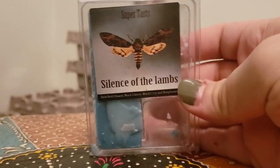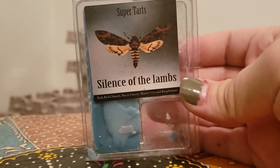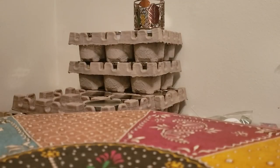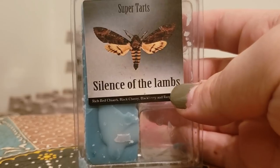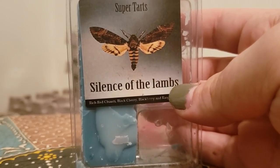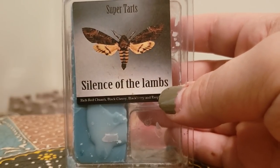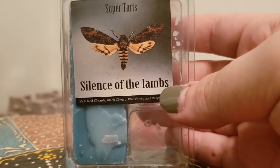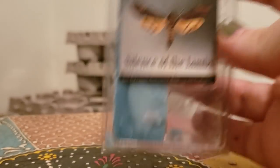Silence of the Lambs, which is rich red Chianti, black cherry, blackberry, and raspberries. I love this one. When I first got it I was like, oh, I don't know if I'm gonna enjoy this. I mainly got it because Bama Wax recommended it to me, and I also love the movie Silence of the Lambs. I tried it out and this baby throws like a beast with one cube. I really enjoy this and would snag that in a band bag.